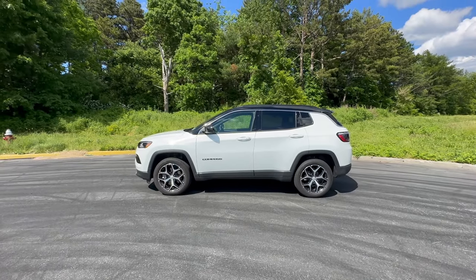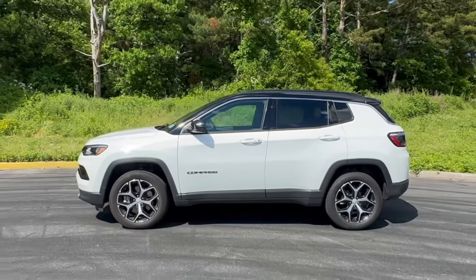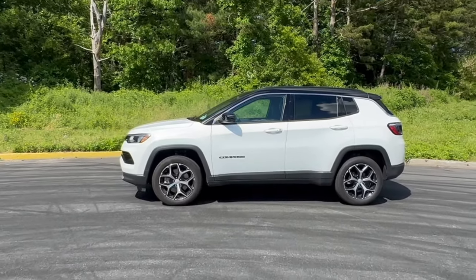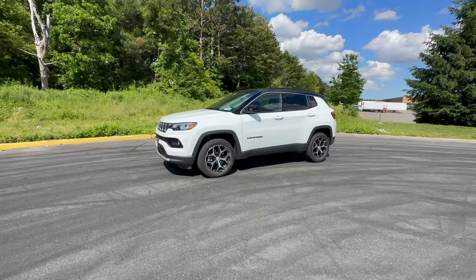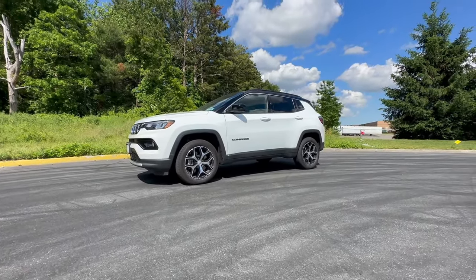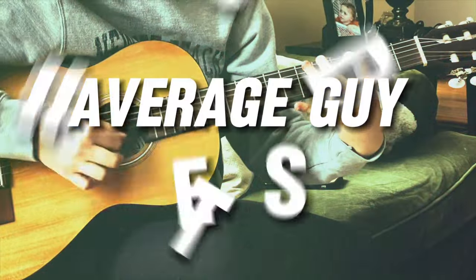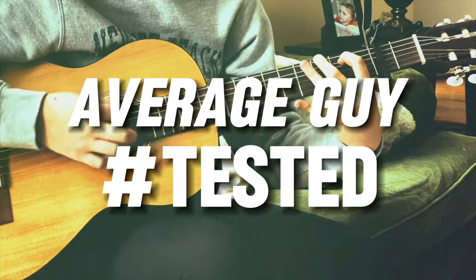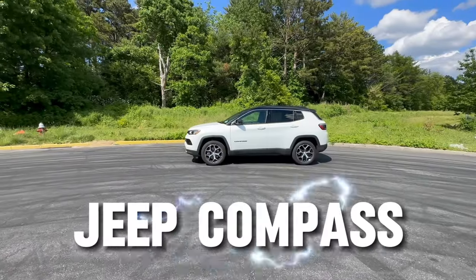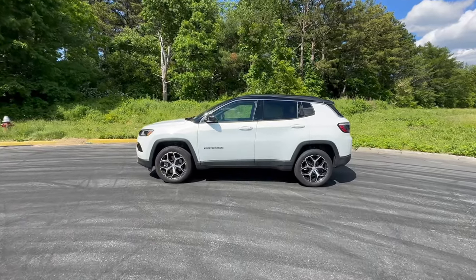Whenever I get this at the rental counter, I'm not all that excited because I have a Renegade, and this is very much like a Renegade. This has a lower stance and it's a little bit more refined than the Renegade, so it doesn't look like a clown car. I have the 2024 Jeep Compass for a couple of days and I figured I'd do a review.